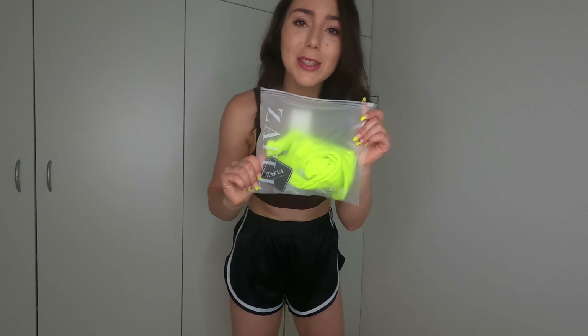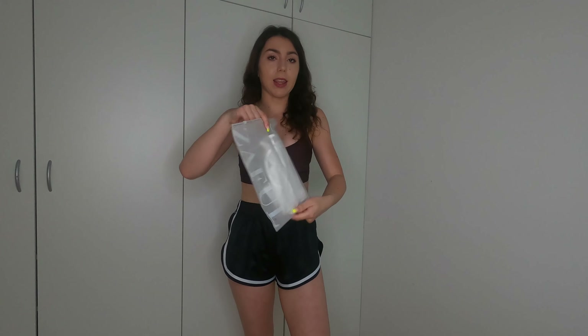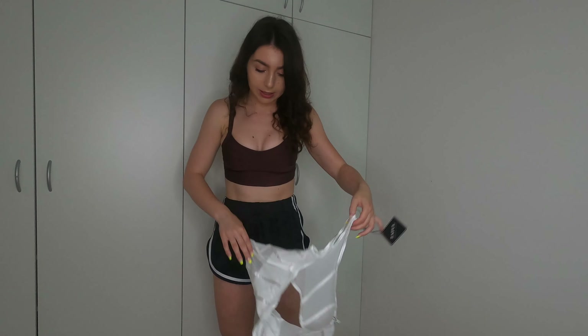They are so cute - this is so nicely packed, I love it! I want to start with the top first, which I can already see is this one. I'll put the pictures and prices on screen so you can see. I got this top in size small.